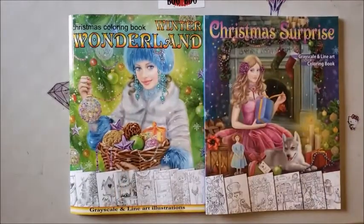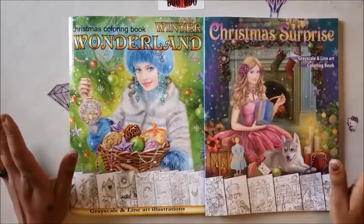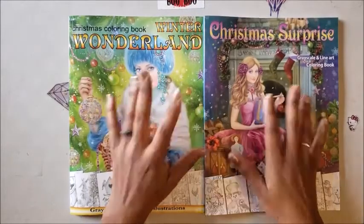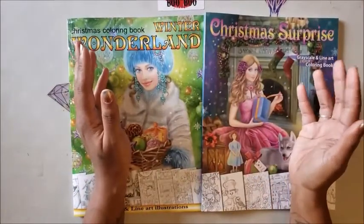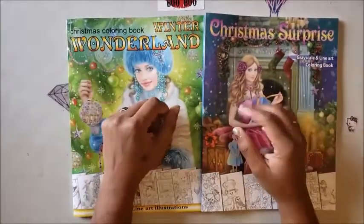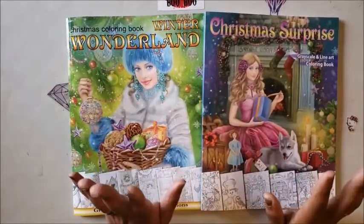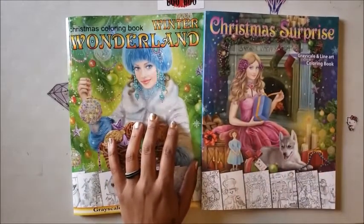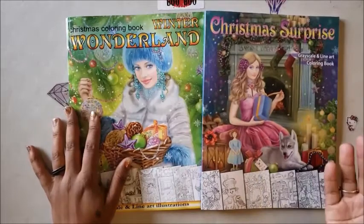Hello everyone, welcome back to the channel — Miss Crochet and Coffee here. We have two more beautifully illustrated books by Alina Lazareva. She sent these over to me to show you guys, so thank you again Alina, I greatly appreciate it. I didn't even realize she had Christmas coloring books, so yeah.